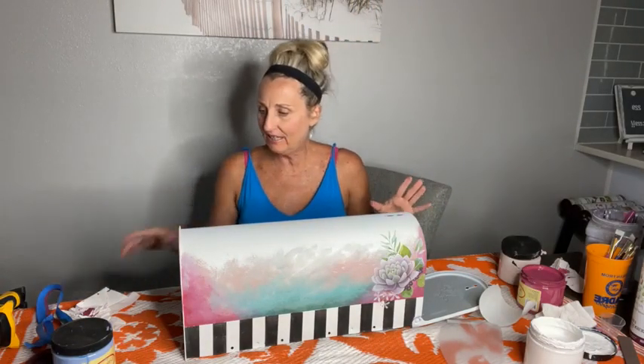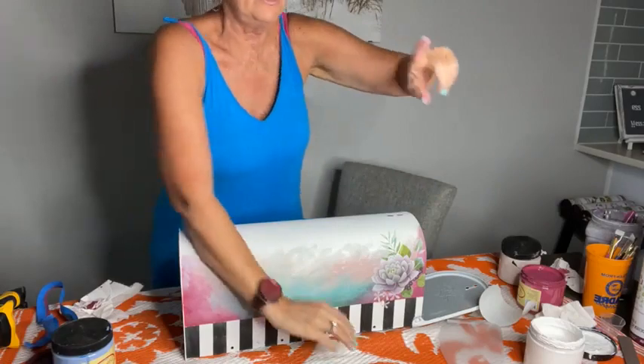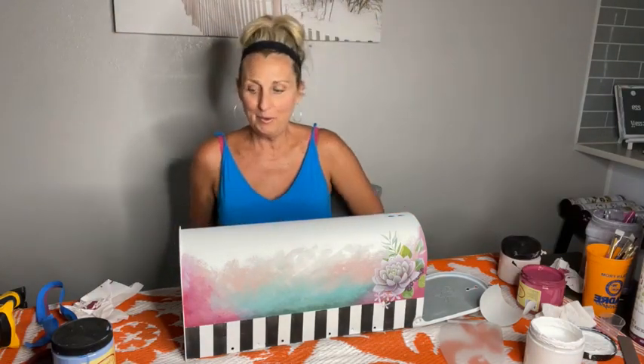Hey guys, I decided I would go ahead and go live. Hi, I'm Tracy of Tracy's Fancy and I am at the beach for a little mini vacation. I brought my painting supplies with me and I'm painting from the little place we're staying. We're at North Padre — we usually stay in Puerto Aransas but didn't make reservations until the very last second, so nothing was available.